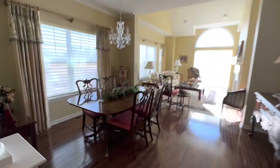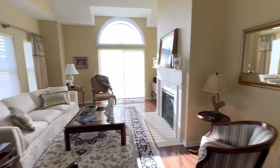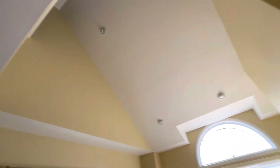Over here, you've got sort of a formal dining area and a living room type area, with vaulted ceilings in the living area. You can see this over here.